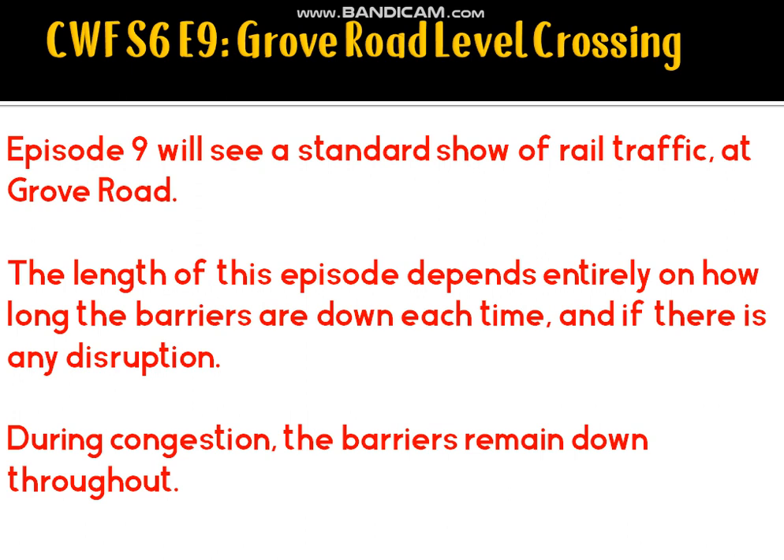During congestion caused by a signal failure, another incident, or something totally out of control, the barriers will remain down throughout. For example, if there's a signal failure, the barriers could remain down for three to four hours until the last train has cleared the area.